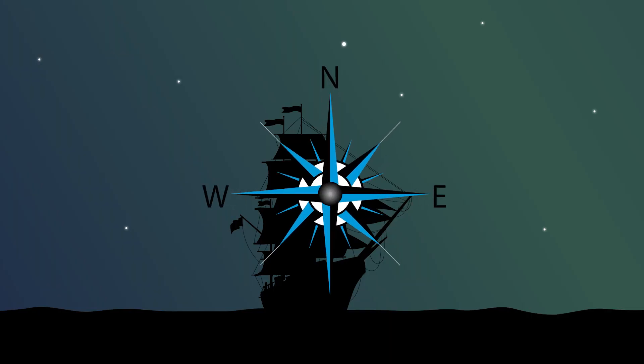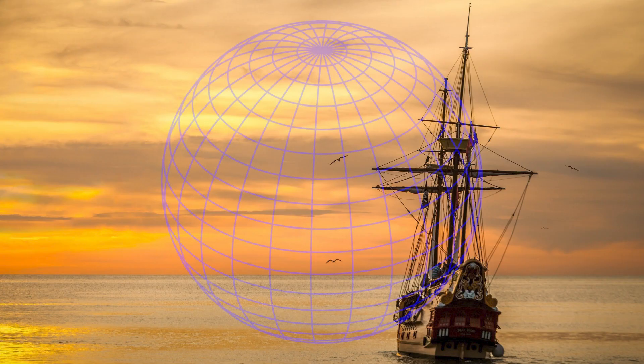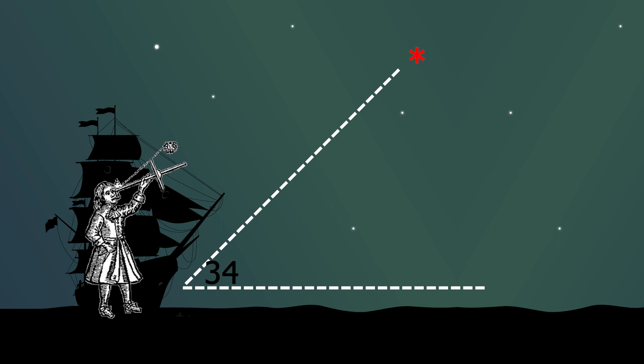Ship captains find the north direction by looking at Polaris. The right side is east, the left side is west, and the back side is south. In addition, the angle value between the ship and the pole star equals the latitude of their location. For example, if the angle with the pole star is 34 degrees, it means they are above the 34th latitude.